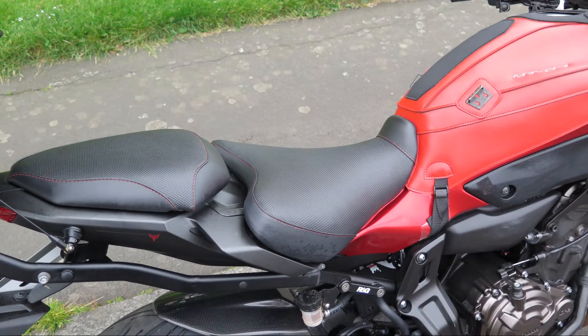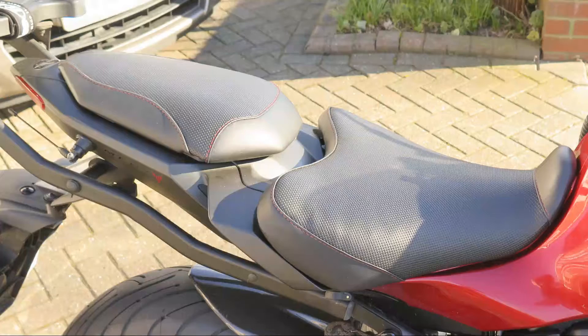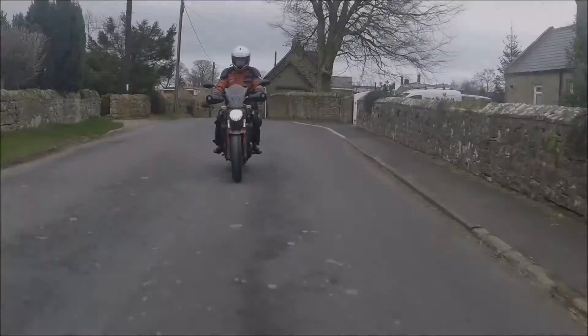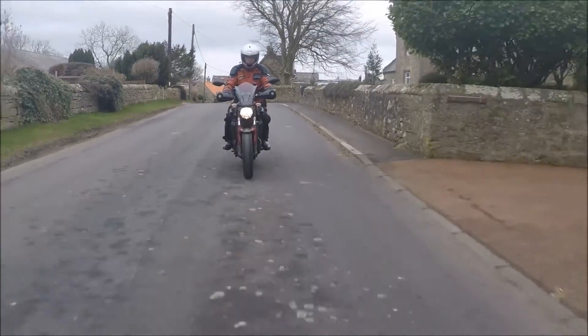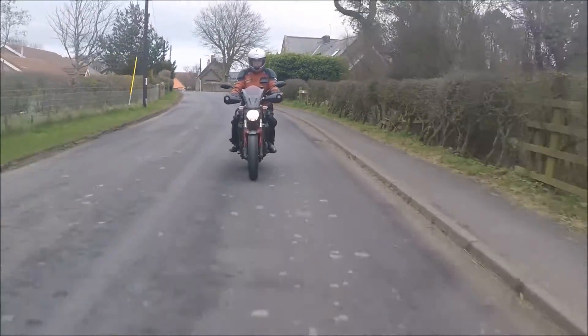A quick visit to see Les of Saddlecraft in South Shields soon had it modified. They replaced the thin soft sponge with denser foam, added a large gel pad and changed the vinyl cover with two different types which were of better quality. It is now extremely comfortable, more to his liking and looks better.